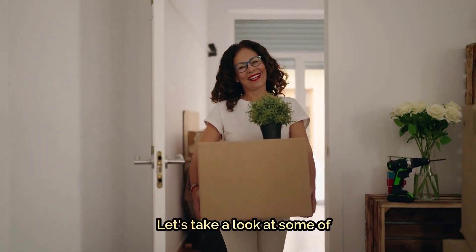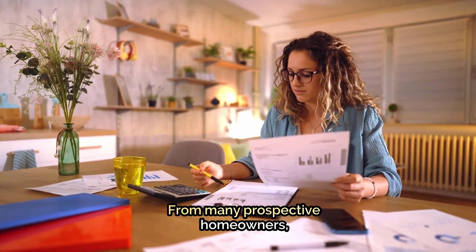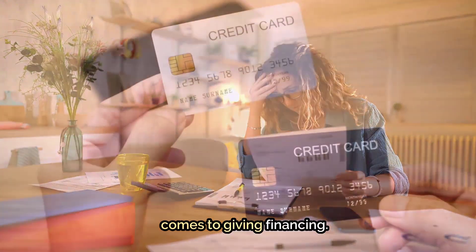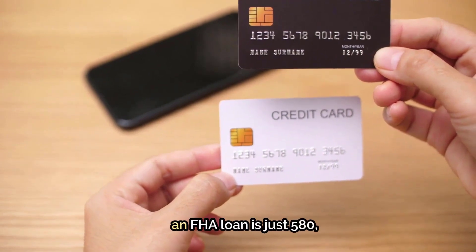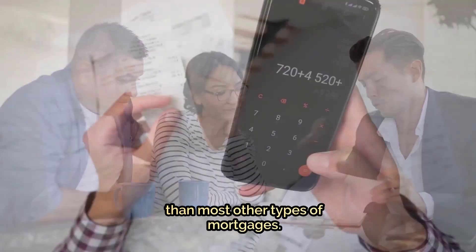Let's take a look at some of the major benefits of an FHA loan. The first is lower credit score requirements. For many prospective homeowners, having less than perfect credit can be an obstacle when it comes to getting financing. Fortunately, the minimum credit score requirement for an FHA loan is just 580, which is significantly lower than most other types of mortgages.